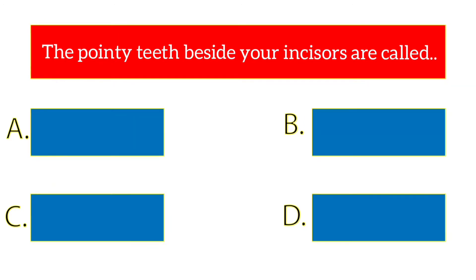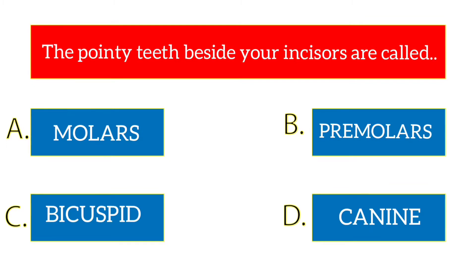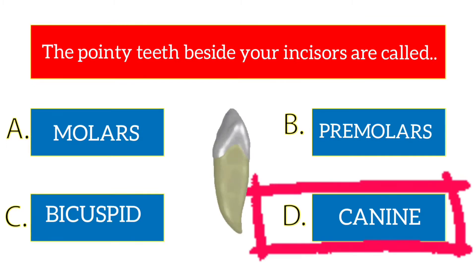The pointy teeth beside your incisors are called dash. The options are molars, premolars, bicuspid, canine. The answer is canine.